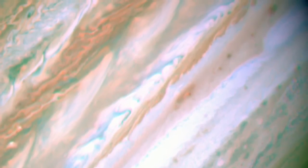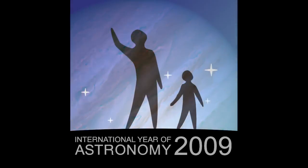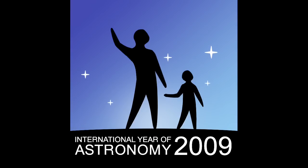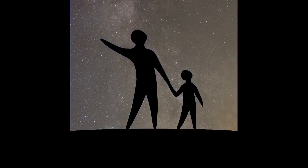What's up for September? Jupiter! Hello and welcome. I'm Jane Houston Jones at NASA's Jet Propulsion Laboratory in Pasadena, California. 2009 is International Year of Astronomy. Each month this year we'll be showcasing a great celestial object, and this month it's the planet Jupiter.